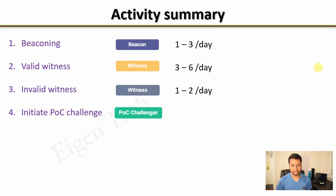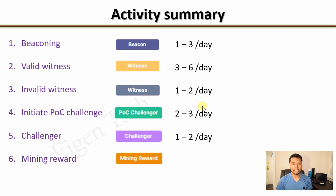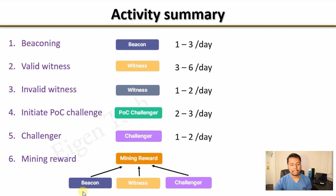The next activity is initiating a proof of coverage challenge, which appears as POC challenger. This means my hotspot performs some calculation to begin a proof of coverage challenge, happening about two to three times per day. Not all challenger calculations are accepted, but once accepted by another hotspot which then beacons its signal, that event is called challenger and happens about one to two times per day. Finally, mining reward — for sending a beacon signal witnessed by other hotspots, witnessing signals from other hotspots, or creating a challenge, my hotspot receives a reward.